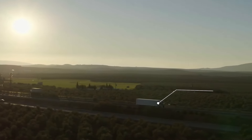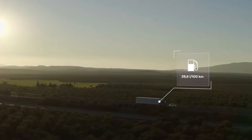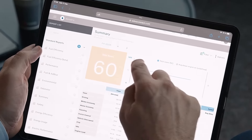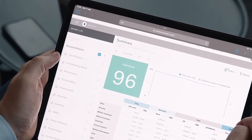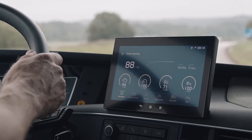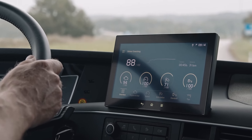The service monitors the fuel consumption of every truck in your fleet. It keeps track of the fuel efficiency of each driver, giving you an indication of whether extra training is needed. It also offers instant driver coaching to help the driver operate the vehicle more efficiently.